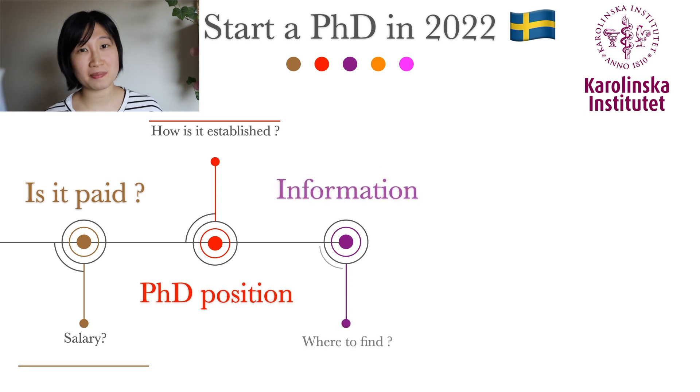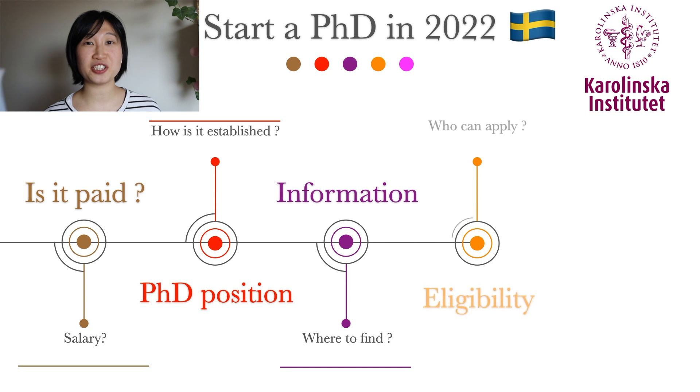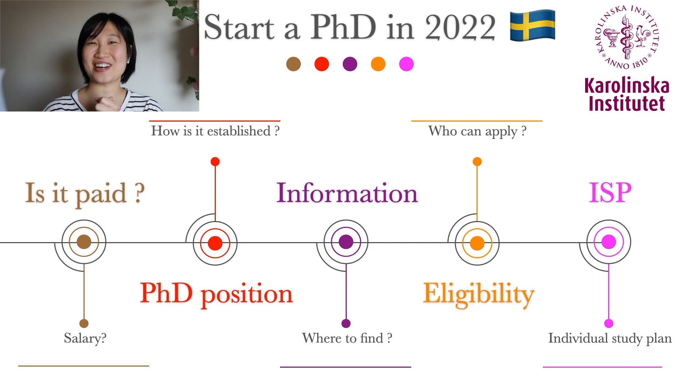I'll talk about how a PhD is paid, how long a PhD is, how the position is established, where to find information, eligibility, and so on. Let's dive right in.